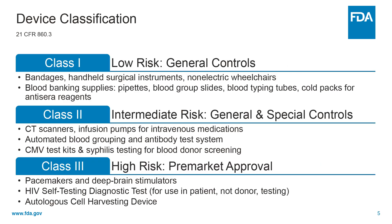FDA classifies devices, or more accurately, device types, in order to identify the degree of regulation for that product area. FDA classifies devices into Class 1, 2, or 3. The class of a device generally increases with its degree of risk.